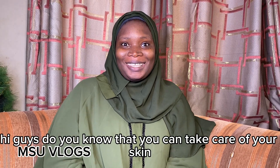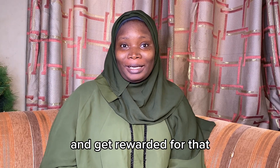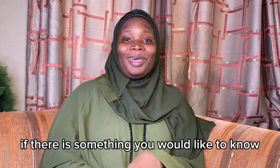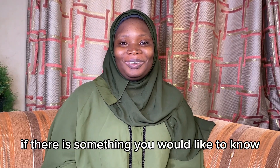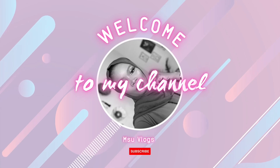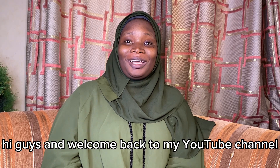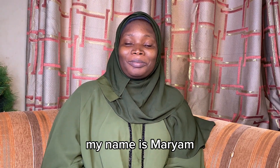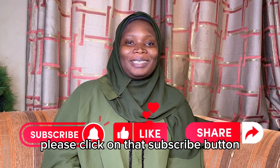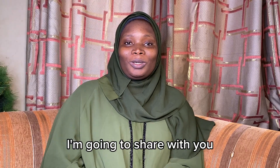Hi guys, do you know that you can take care of your skin and get rewarded for that? I'm just so excited to share these tips with you guys. Hi guys and welcome back to my YouTube channel. If you're watching me for the first time, my name is Mariam. If you've been watching me, thank you very much for sticking with the family. If you haven't subscribed yet, please click on that subscribe button, like and share my video.